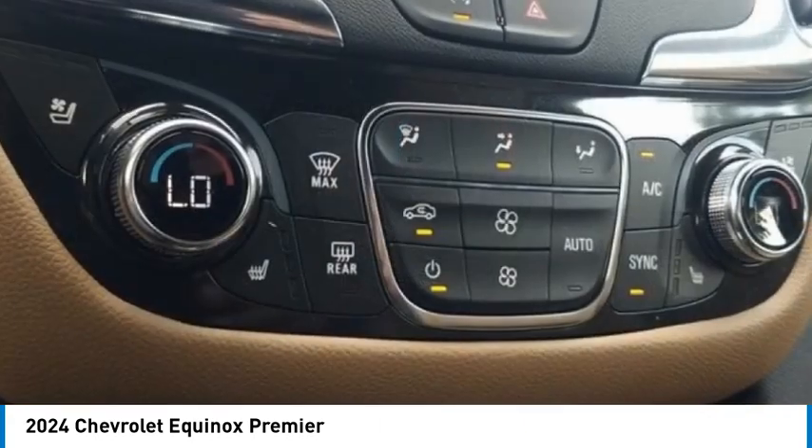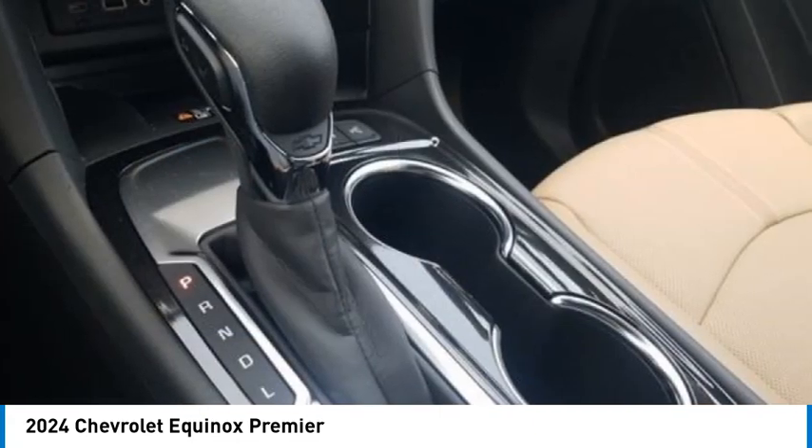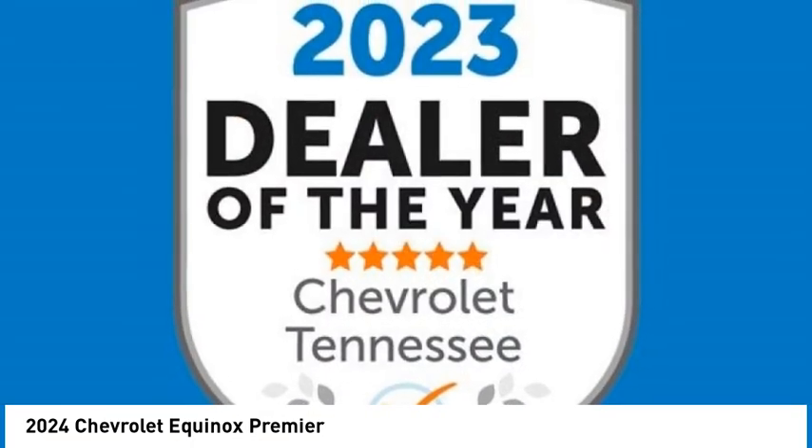Traction Control. Proudly serving Chattanooga, Lookout Mountain, Ringgold, Graysville, Walden, Dalton, Huntsville, and Nashville.